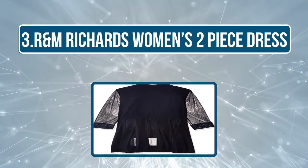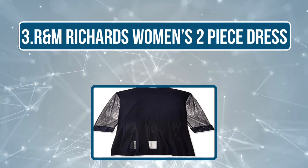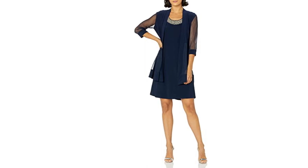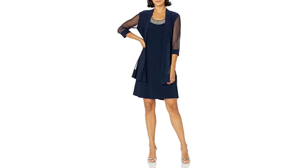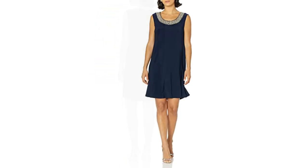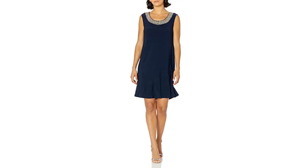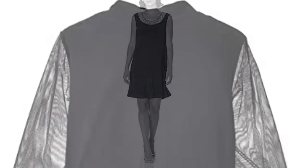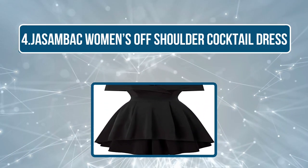Number three is the R&M Richards Women's two-piece dress. This is a combo set — the solid dress and the sheer mesh jacket are made of 95% polyester and 5% spandex. The center zipper at the back holds a perfect posture for the dress and is comfortable on the skin. This petite cocktail dress should preferably be hand-washed to retain its natural shine and strength. It is ideal for any semi-casual fun get-togethers and parties, enhancing your pretty features and bringing the best look you have yearned for.